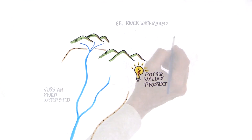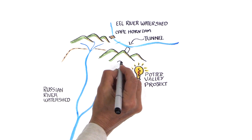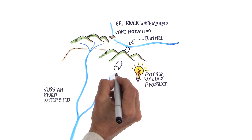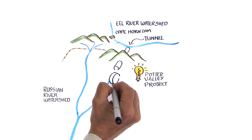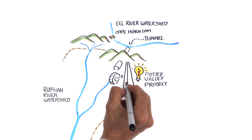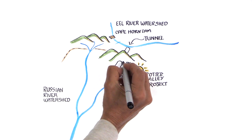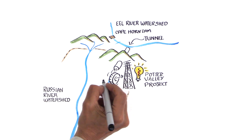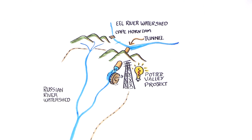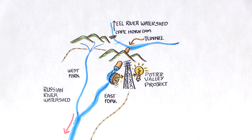In the early 1900s, north of the Russian River, the Potter Valley Project was built to make electricity. It diverted water from the Eel River through a one-mile tunnel under the mountain that divides the Eel and Russian River watersheds to a hydroelectric plant in the Russian River watershed. Water from the hydroelectric plant flowed into the Russian River's East Fork, altering the natural inflows.